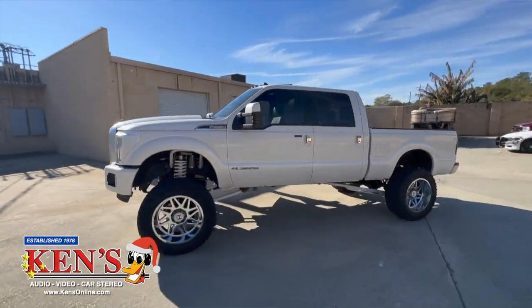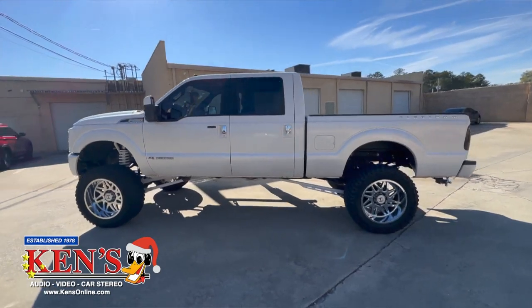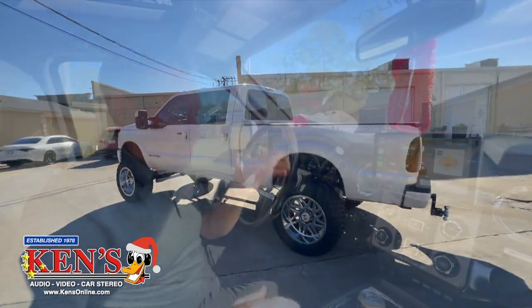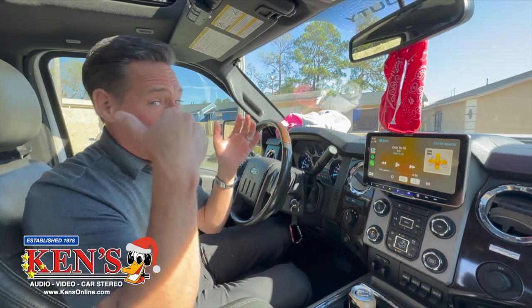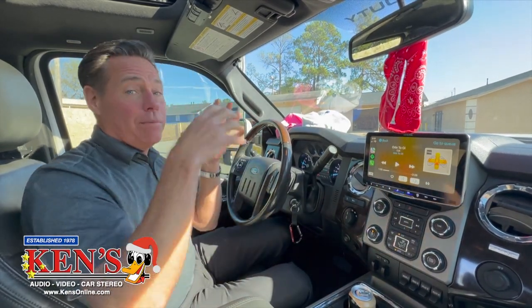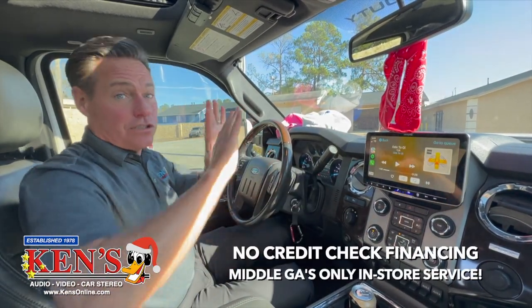2016 F350. You're probably seeing the cutaway of the outside of this absolute gargantuan monster 4x4 Super Duty truck. When he came in, he said: I want a lot of sound, I want to play it as hard as I choose to, and I need big bass, big highs, big everything. So you start at the beginning.